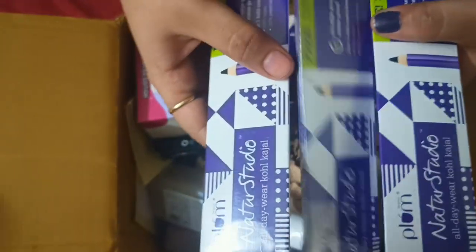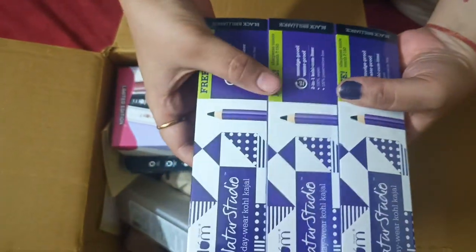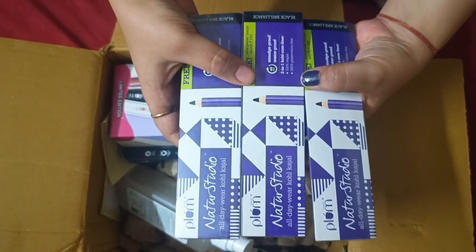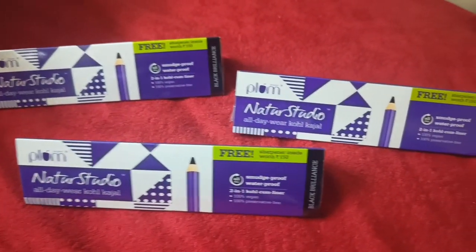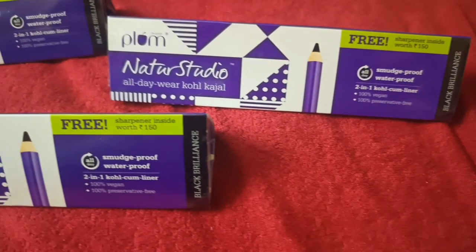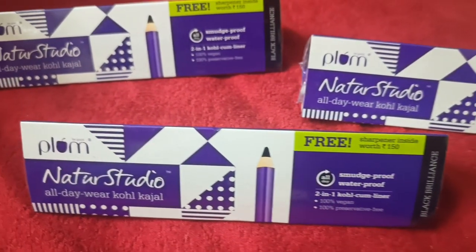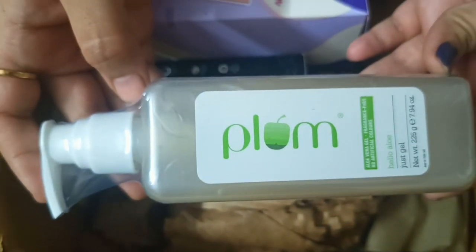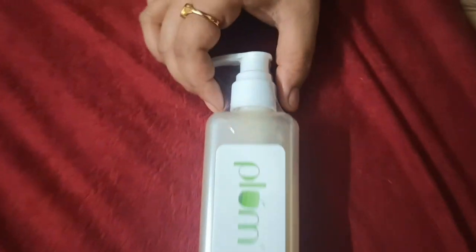My first product is Kajal. This Kajal is also a combo. The original price is $1,700 — now $4.99. This Kajal is 100% natural, with no harmful chemicals.